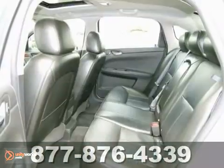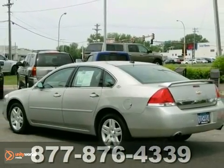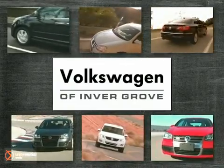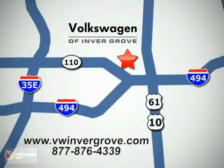It's highly unlikely that this Impala will be on our lot for long, so come on in and see it for yourself today. Volkswagen of Invergrove — it's better here, and we'll prove it. We are conveniently located at 1325 50th Street East in Invergrove Heights, Minnesota, near Highway 494 and Robert Street, across from Best Buy.